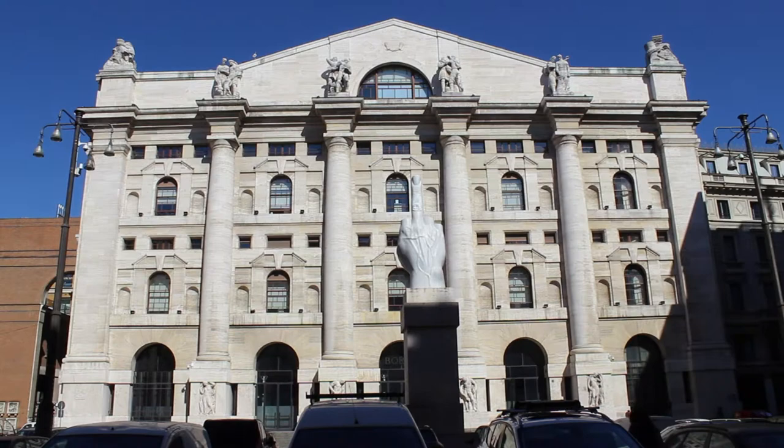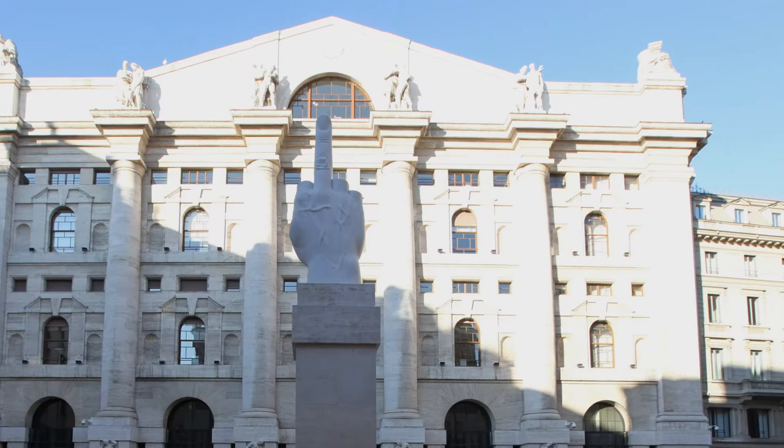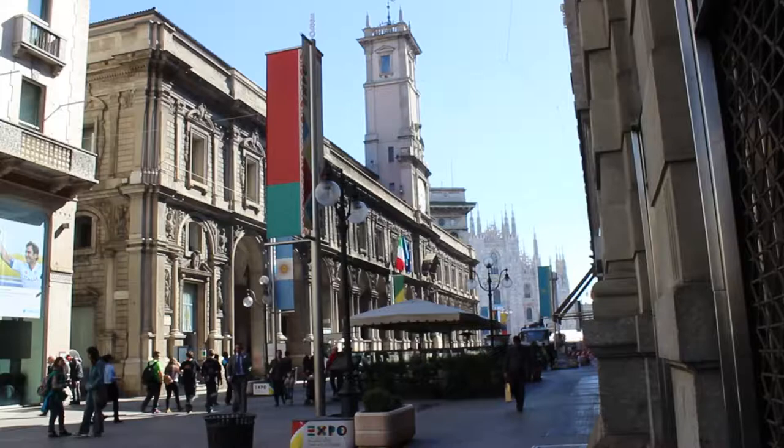In front of the Stock Exchange lies one of Milan's most controversial monuments, by the famous Italian contemporary artist Maurizio Cattelan. I won't anticipate what it is — I just suggest you go there and then make your own opinion about it.